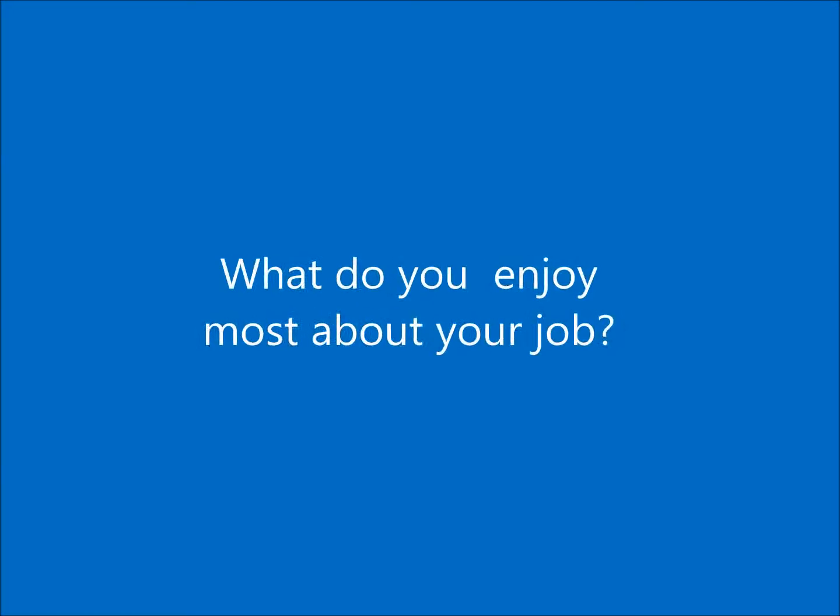As Guttridge is expanding rapidly there are fantastic opportunities for career progression and the chance to develop my skills in sales. I enjoy working at Guttridge as it is a flourishing, fast-growing business with promotional prospects.